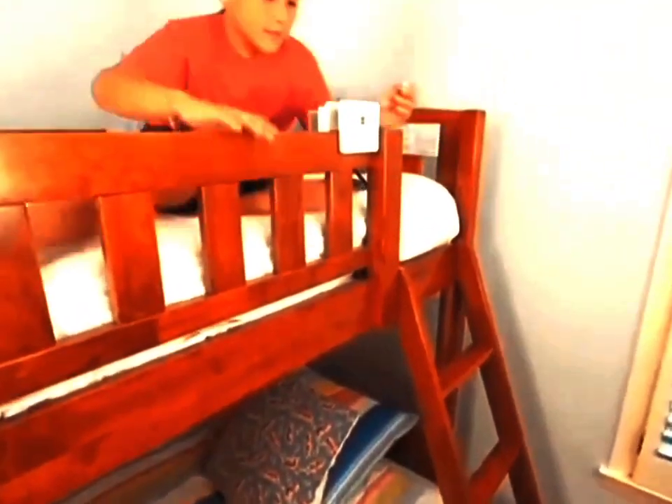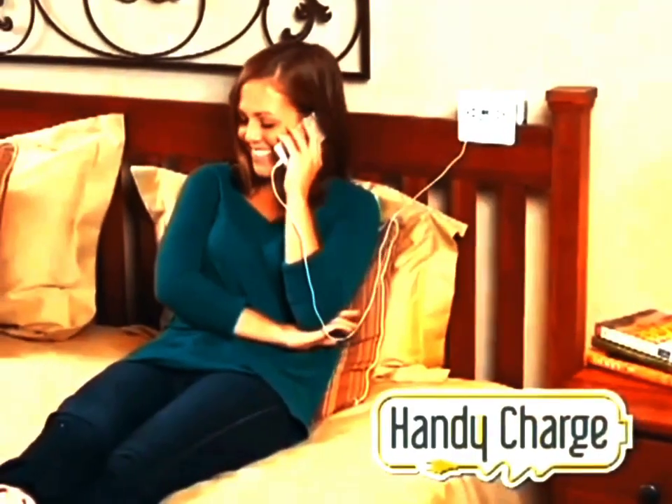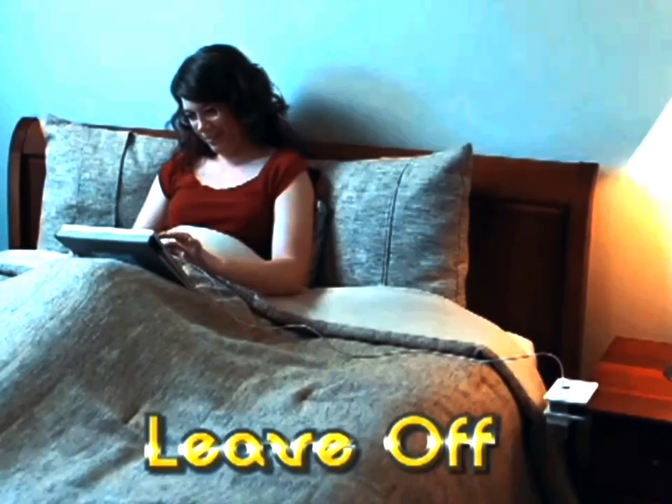With HandyCharge, the power can always be found. Forget giving up your device or getting stuck to the wall. Take charge with HandyCharge. Just clip it on, plug it in, and leave off right where you began.